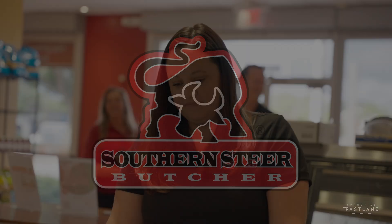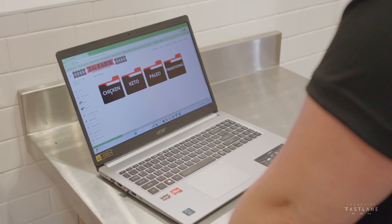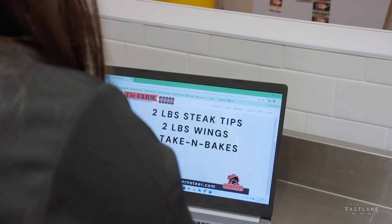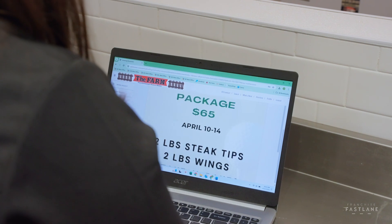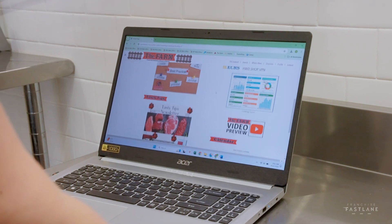Upon signing your franchise agreement, we have a resource module that has been built from scratch for Southern Steer. It is called the FARM — Franchise Assistance Resource Module — and it has all of the information that you could possibly need right at your fingertips in one platform. There's training material, training videos, and day-to-day operations.